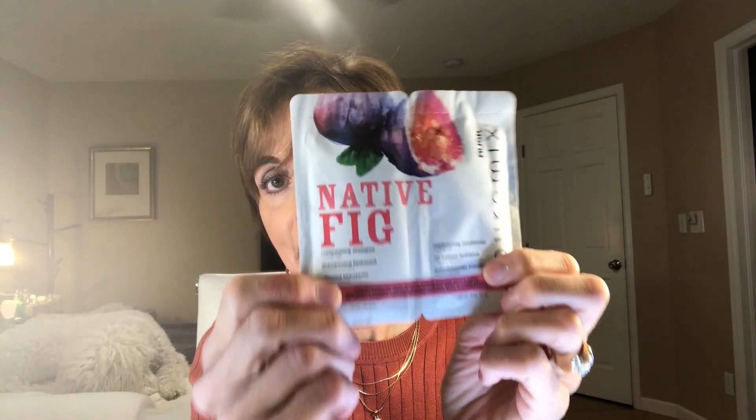The other thing they sent me is a shampoo and conditioner, which I may give to my son because I am a diehard Color Wow hair products person. The company is Rusk Pure Mix and the shampoo name is Native Fig. This is cruelty free, which is great. It's a shampoo and conditioner for normal hair, free of sulfates, parabens, silicones, artificial colorants, and gluten. Even though I am a diehard Color Wow person, I will let you know how I like it.